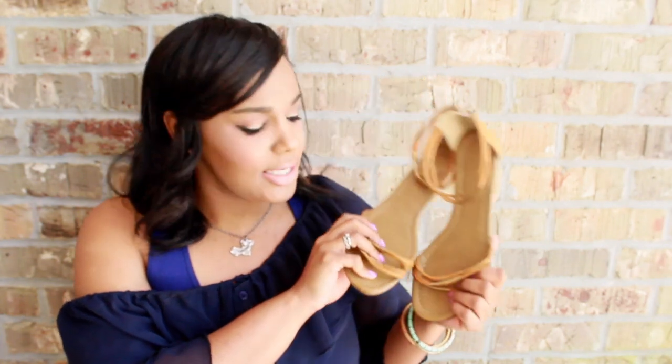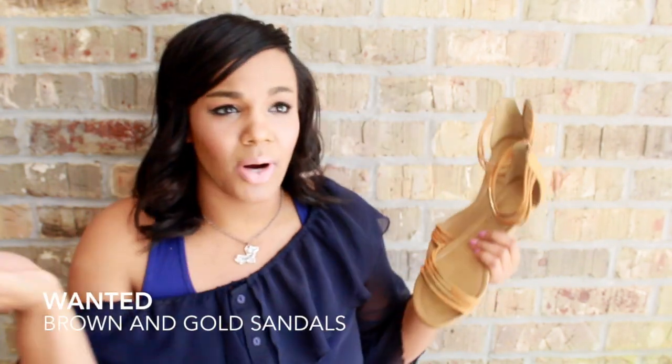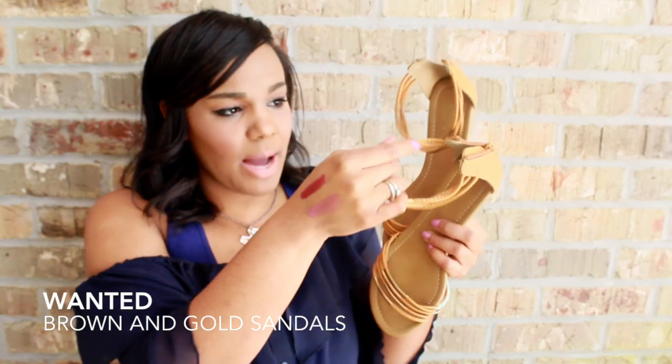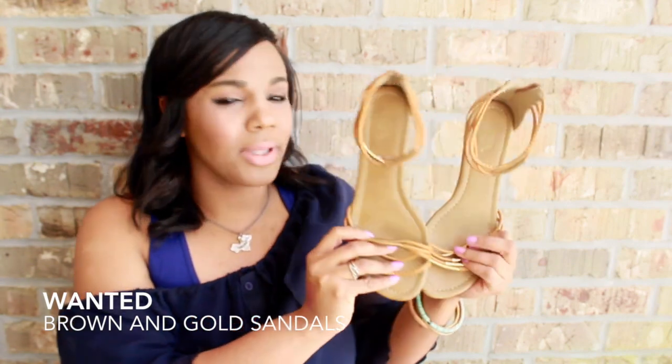I have these shoes — sandals by the brand Wanted. They have a little gold detailing and wrap around the ankle with brown straps and gold accents. I got these last year. My husband absolutely hates them — he calls them Jesus sandals — but I don't care, I love them.